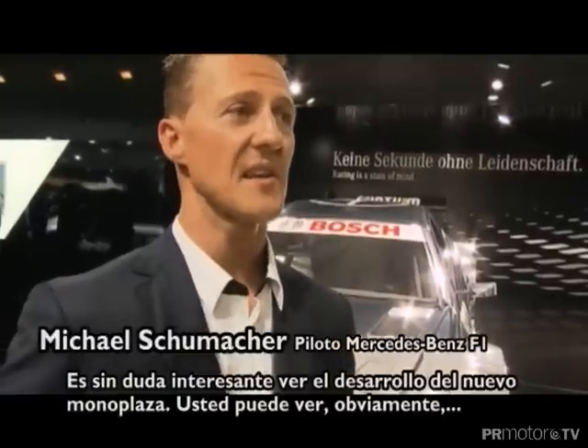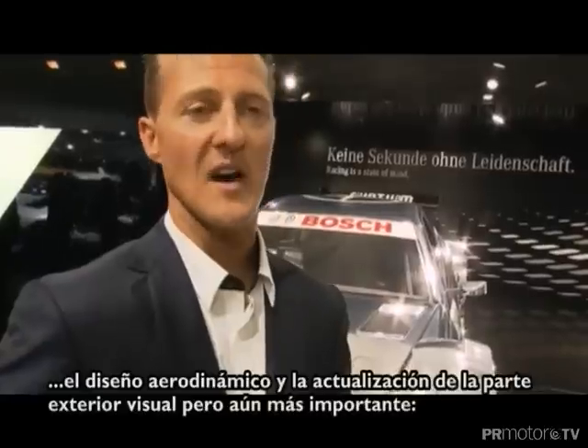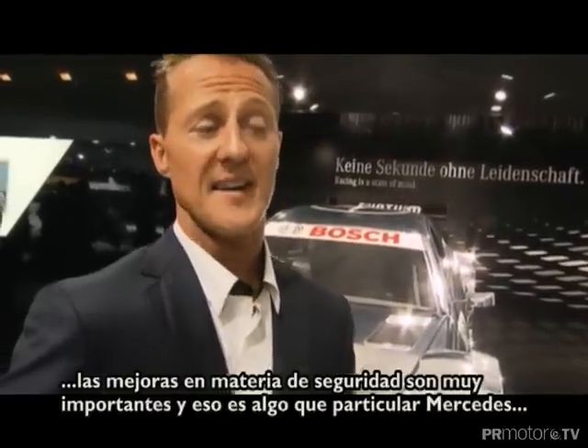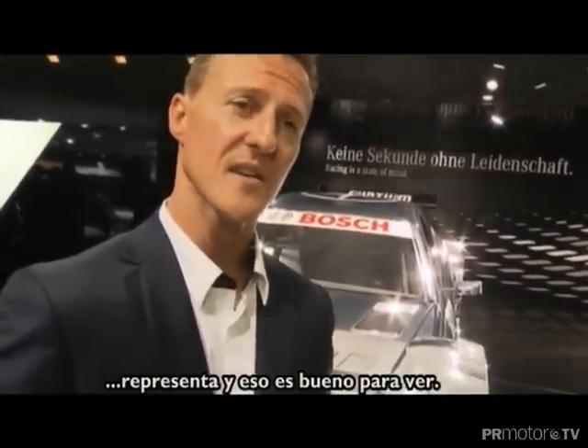It's certainly interesting to see the development of the new car. You can see the aerodynamic design and the upgrade for the outside visual. But even more important, the safety improvements are very substantial — and it's something that Mercedes-Benz in particular stands for, and that's good to see.